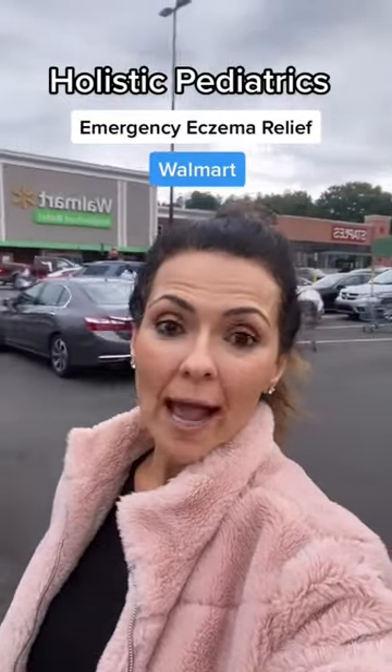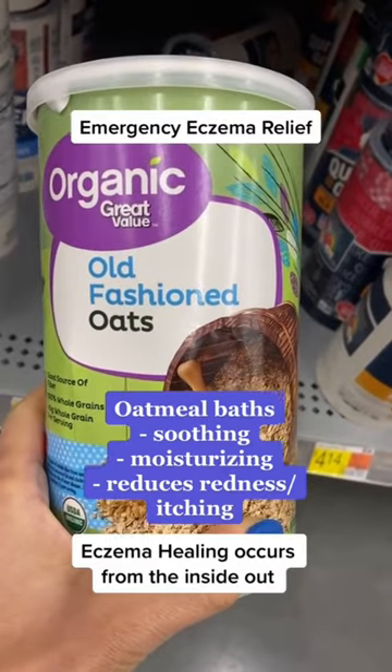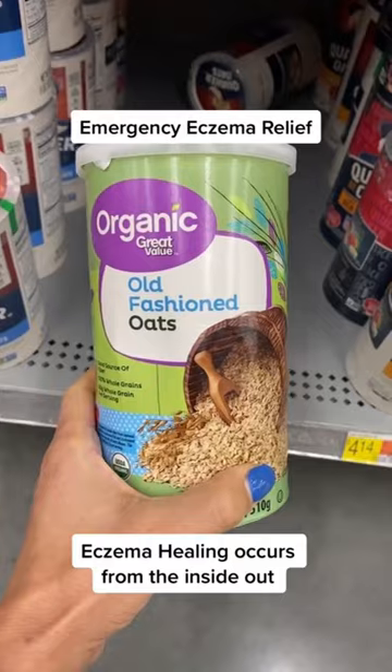In today's video, we're going to look for eczema relief at Walmart. Adding oatmeal to baths is soothing and moisturizing. Pro tip: put it in a stocking instead of chucking it in the water.